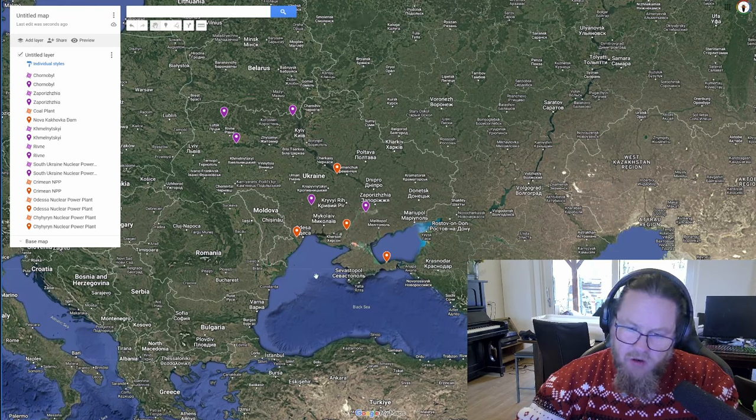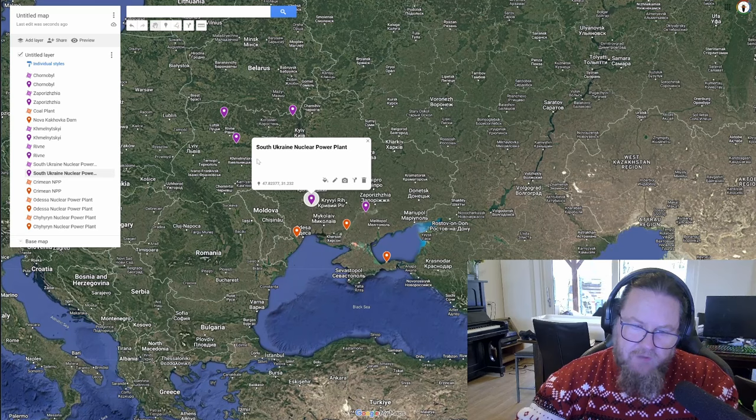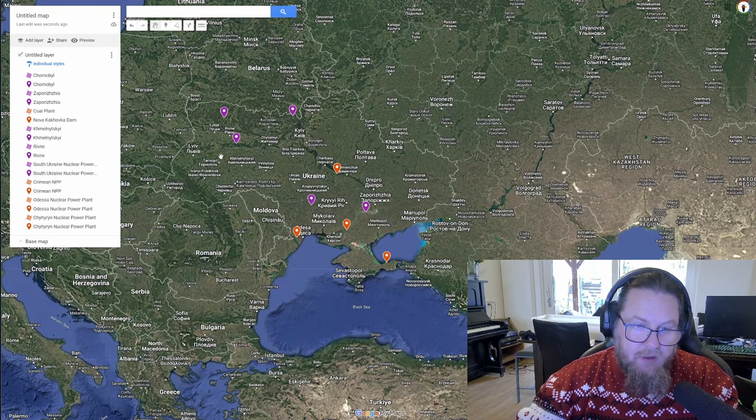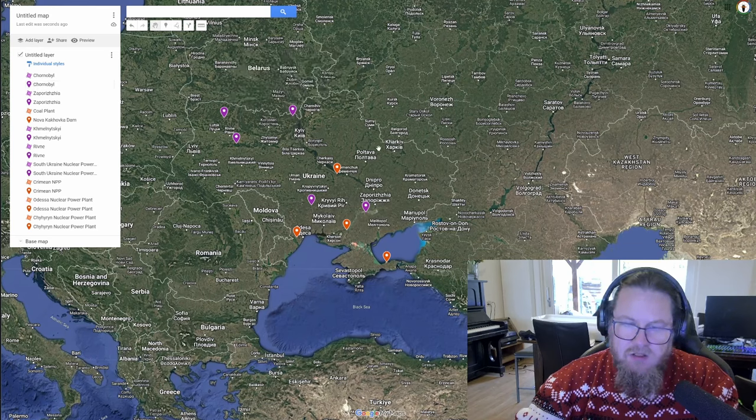On the map we can see the nuclear plants marked: Zaporizhia, the South Ukrainian nuclear plant, Khmelnytsky, Rivne, and Chernobyl. These are the plants that are semi-operational — obviously Chernobyl isn't operational today, but it's marked because SMRs are being considered there.